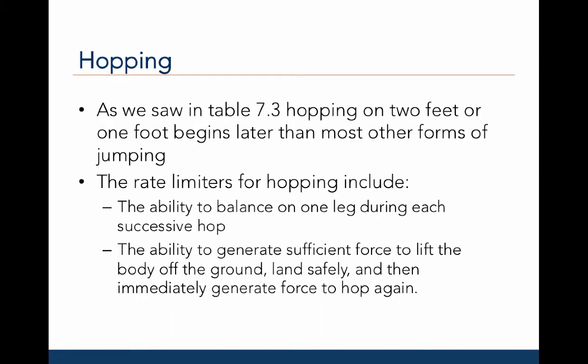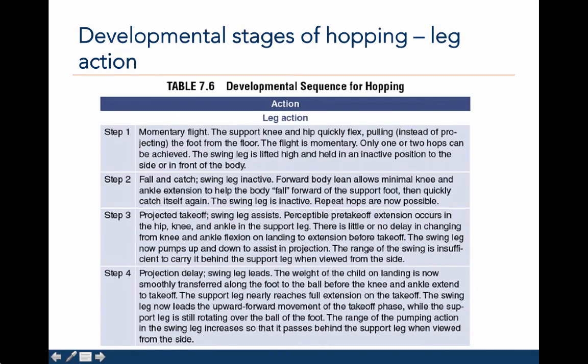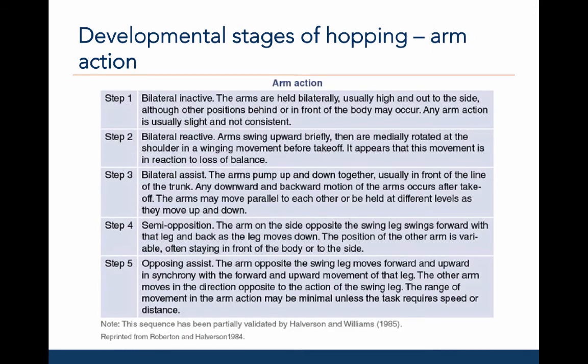Now let's transition to a discussion of the development of hopping. As we saw in table 7.3, hopping on two feet or one foot begins much later than the other forms of jumping. The rate limiters for hopping include the ability to balance on one leg during each successive hop, and the ability to generate sufficient force to lift the body off the ground, land safely, and then immediately generate additional force to hop again. In the developmental sequence for leg action, step 1 has a momentary flight phase because the leg is pulled up instead of projected or extended during lift-off. Only one or two hops can be achieved, and the swing leg is lifted high and held in an inactive position to the side or front of the body. In step 1 of the arm action, the arms are held high or out to the side, and the arm action is very slight and does not contribute to momentum.